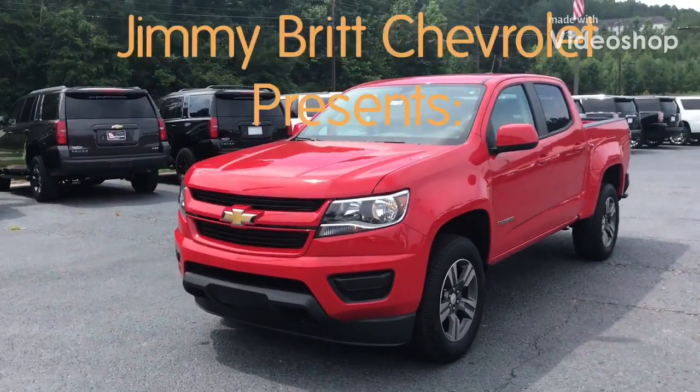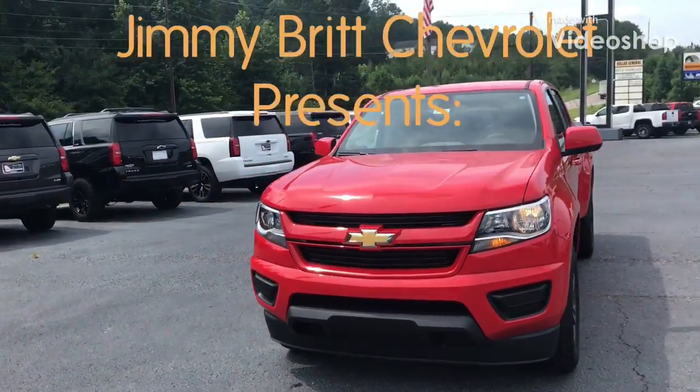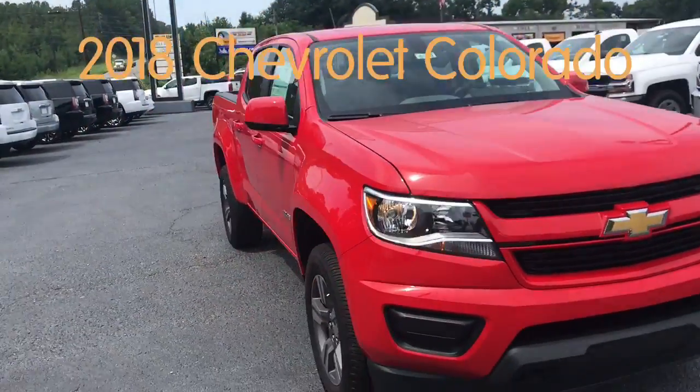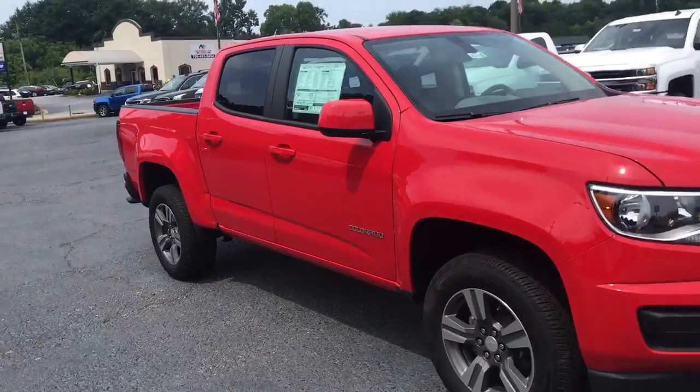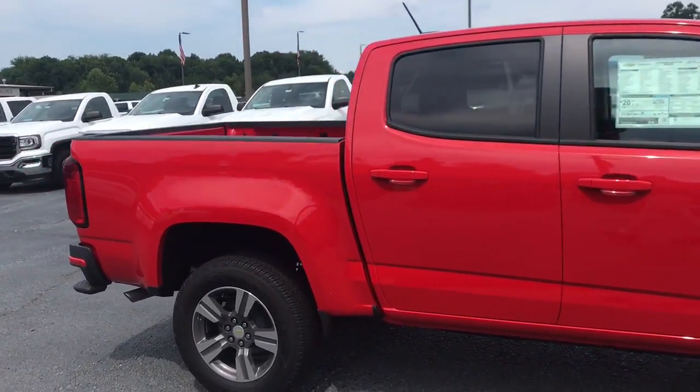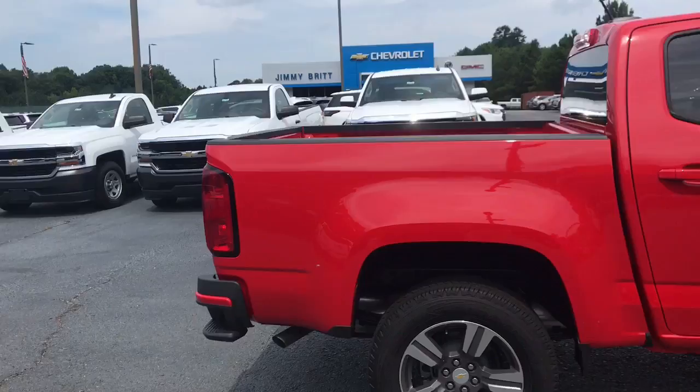This is Marco from Jim and Rich Charlie. I wanted to show you the 2020 Chevy Colorado. This comes with your 3.6 liter V6 and 8-speed automatic transmission that offers 308 horsepower, also giving you 26 MPG on the highway.